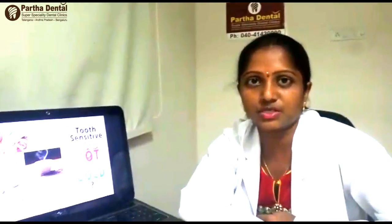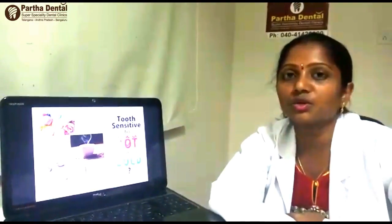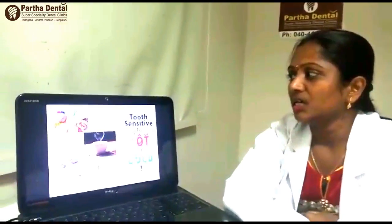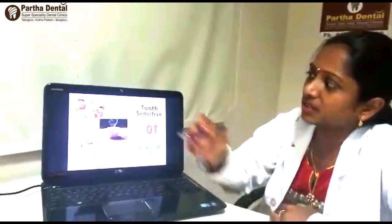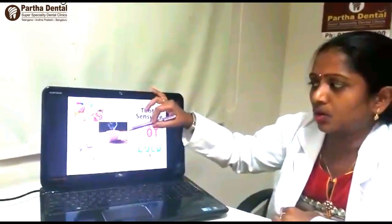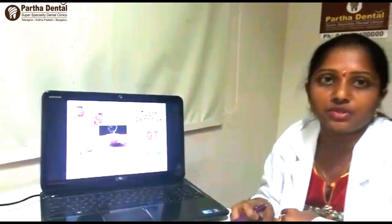In common terms it is known as sensitive teeth. Sensitive teeth — exactly when we eat ice creams or hot coffee we feel a painful sensation.